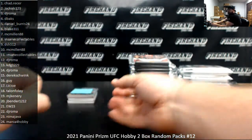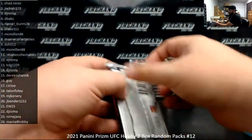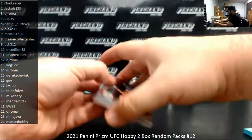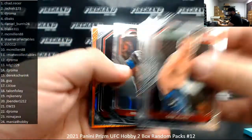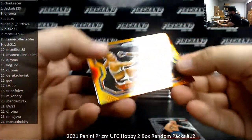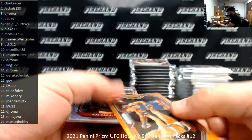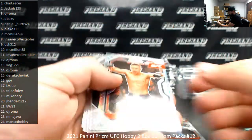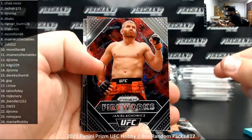That's two of DJ Roma's packs. Pack 13, new box, KDG. Got an orange of Jermaine de Rondami, number 299. Kai Kara-France, silver. Jan Blachowicz, fireworks.